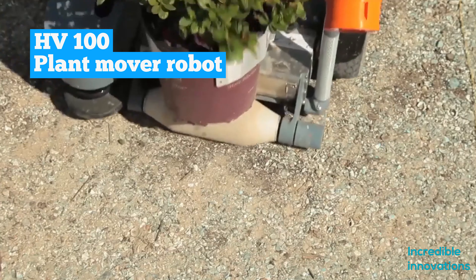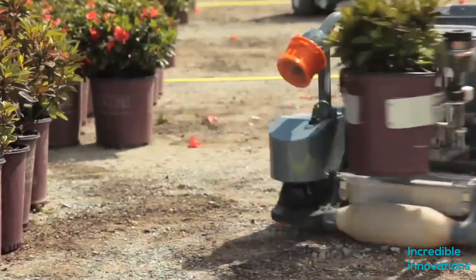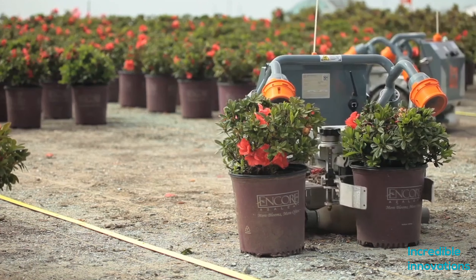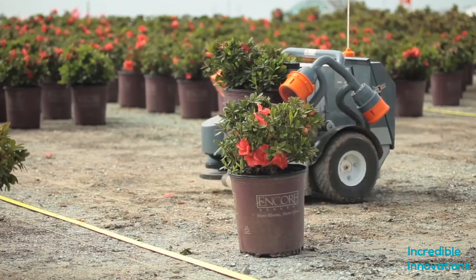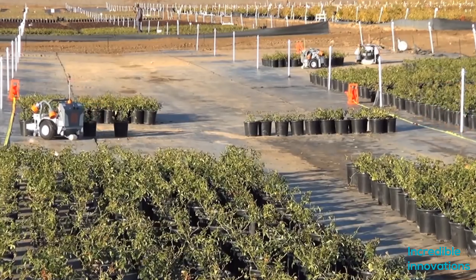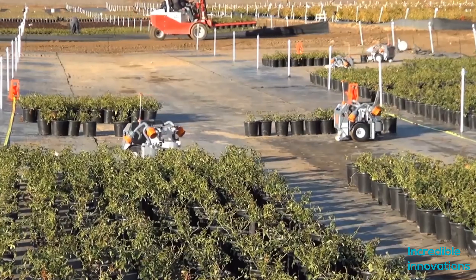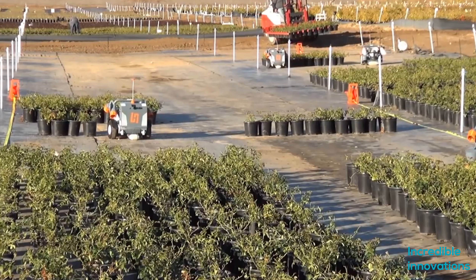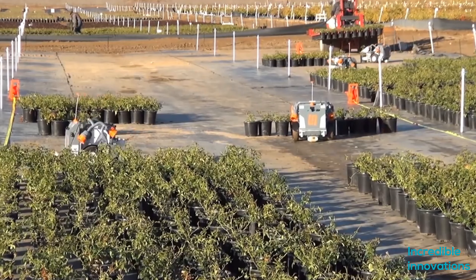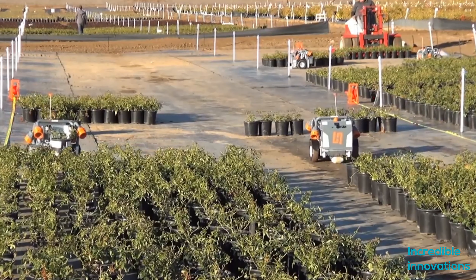HV-100 is a robot created by Harvest Automation. It can work under greenhouse conditions and outside conditions, with or without humans. HV-100 is a master when it comes to taking plants from point A to point B, making it an efficient worker in the nursery and greenhouse sector. It is smart and able to accommodate itself according to its surroundings, and has made life easy for so many nursery farmers.